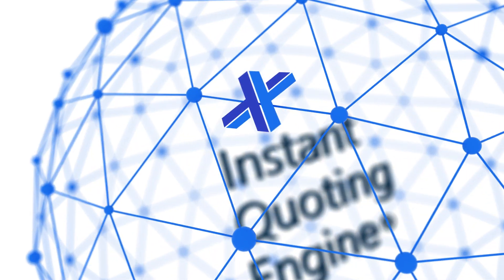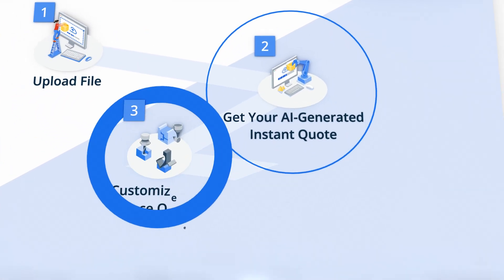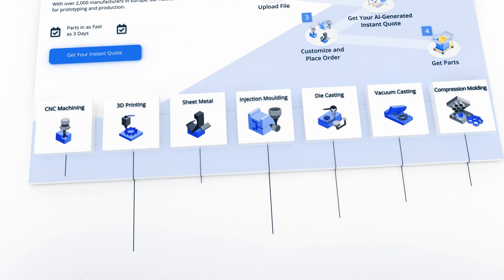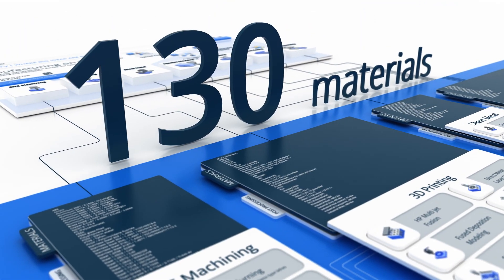With our AI powered instant quoting engine you can get quotes for your prototypes and production parts in just a few clicks. You can choose from over 15 manufacturing processes and hundreds of material and finishing combinations.